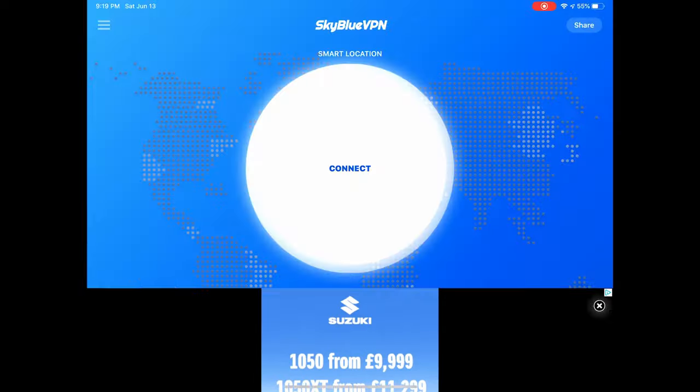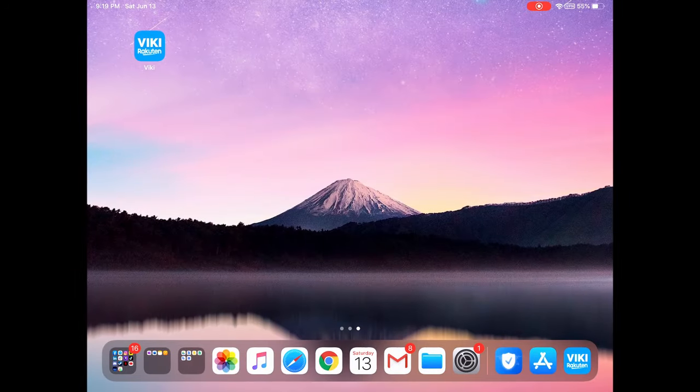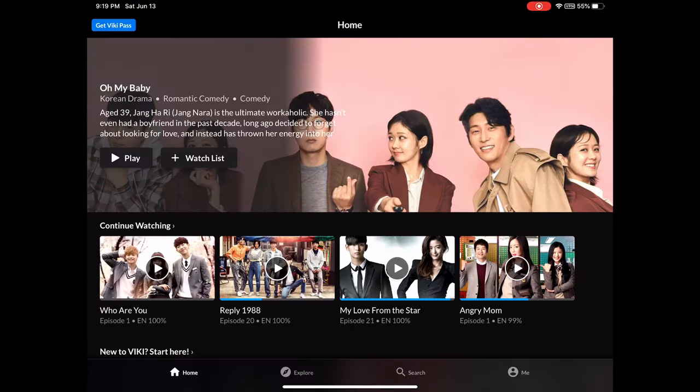Press X to close the ad, go back, and boom — it's going to connect you. Then back out and go to Viki Rakuten, click on the drama you want to watch, and it's going to work.